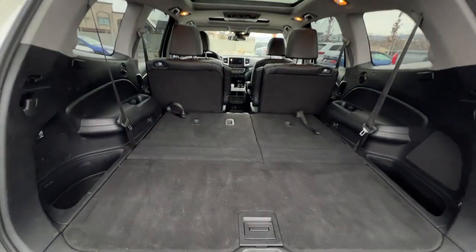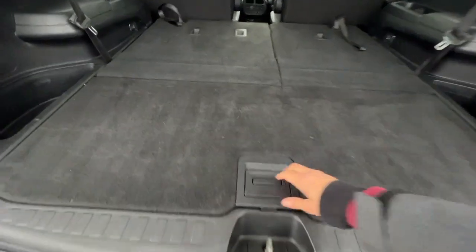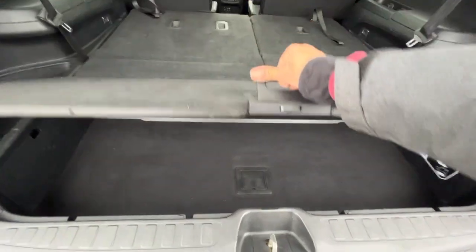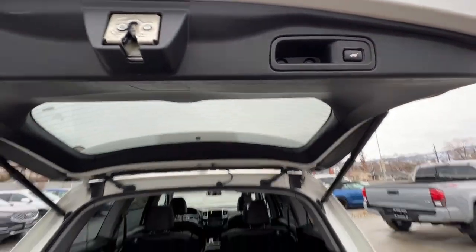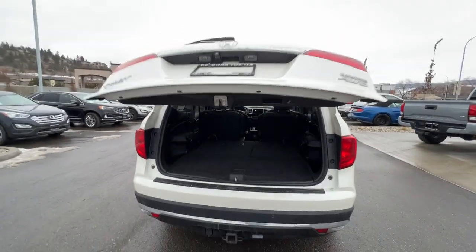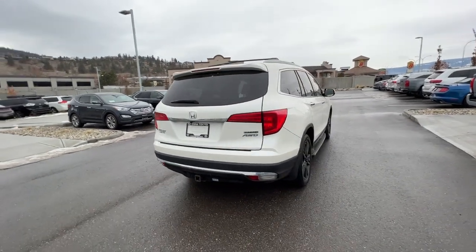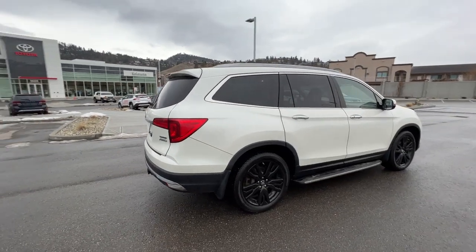We do have room for three in the back right there, and underneath we've got some extra storage space as well, which is really handy especially when you have those third row seats up. To close up the lift gate we just hit the button, turn around and walk away, lock it up, and be assured everything is super secure. Thank you very much for taking the time to check out this 2017 Honda Pilot Touring with me.